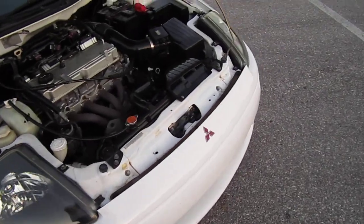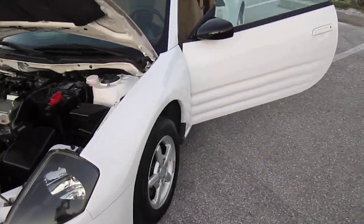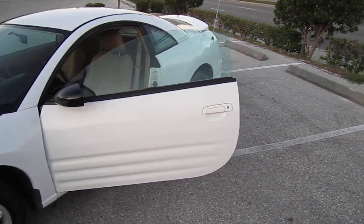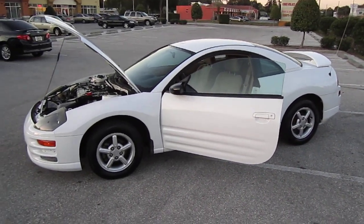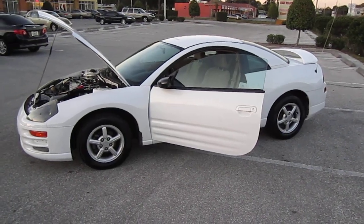Good gas mileage. You can find it exclusively at MeticulousMotorsInc.com. Remember to rate, comment, and subscribe to our channel. Also click any advertisements below because your contributions help the videos keep coming. Thanks for watching.